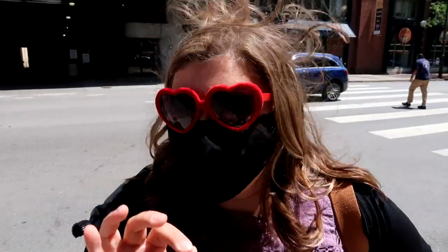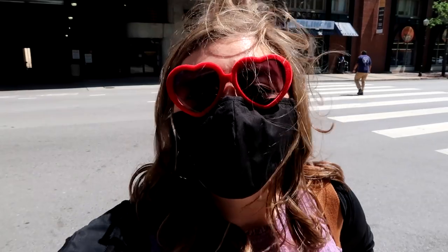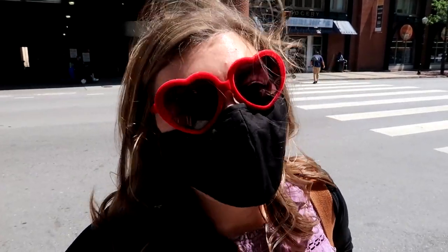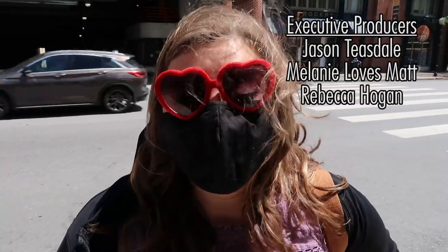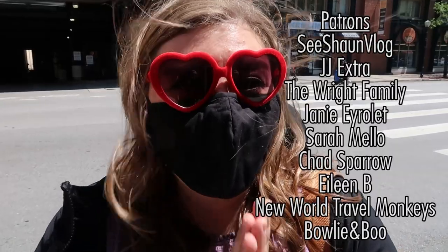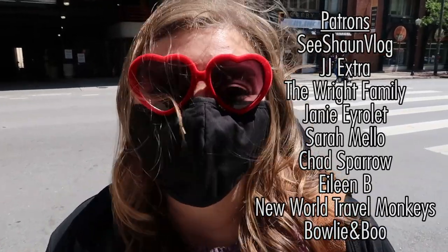Our time here in Baltimore has been brief, but it is time for us to check into our Airbnb in Washington, D.C. So we're driving the short drive, about an hour south of here. If you have any recommendations of places that we should eat the next time we come back to Baltimore, or just things in general to see — because we did not get to see nearly enough as we wanted to — please leave us a comment and let us know.